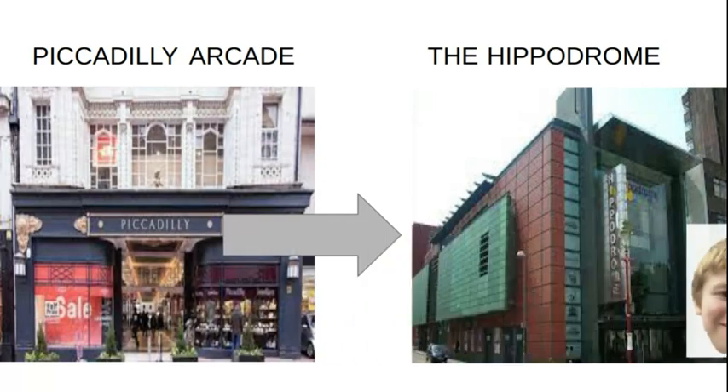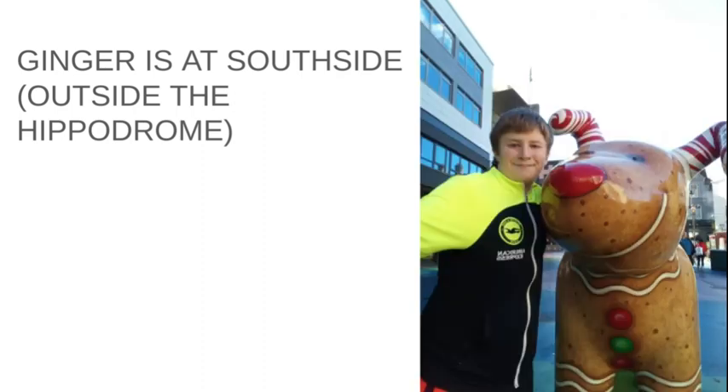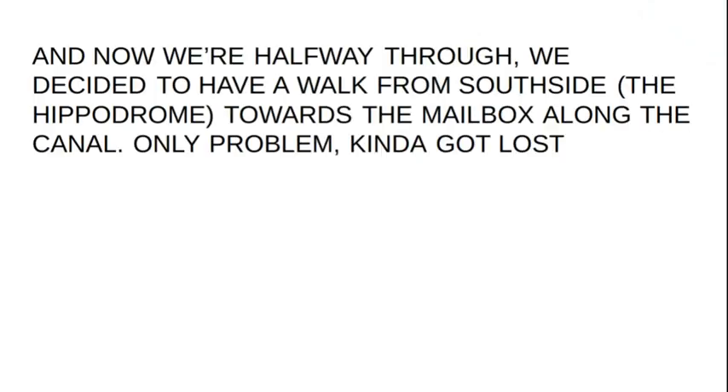Let's go from Piccadilly Arcade to see number five at the Hippodrome — Ginger! It comes off as Southside, but Southside is the Hippodrome; it's the square outside the Hippodrome. So if you're going to Piccadilly Arcade, you can head into New Street Station, go out at the Bullring exit, head out onto Smallbrook Queensway, and then head down to Southside. The square where the Hippodrome is, is where Ginger is.